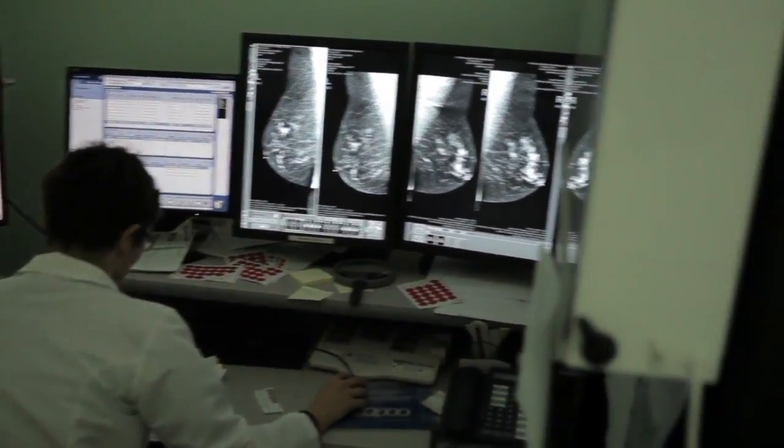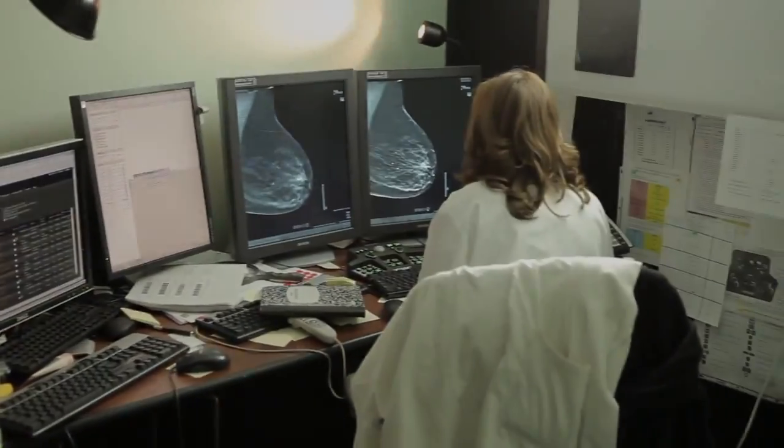Unfortunately, I would love to tell you that that's enough — that all you have to do is have a 3D mammogram instead of a 2D mammogram. But I can show you cases where a perfectly done 3D mammogram has not shown a cancer, because at the end of the day, it's still a mammogram. So then we have ultrasound.